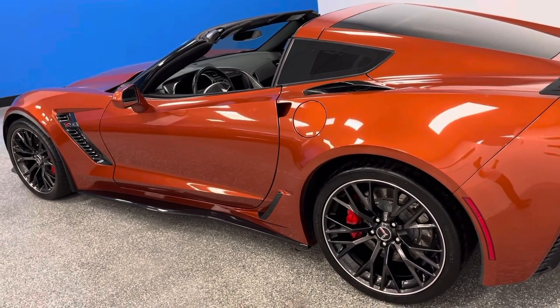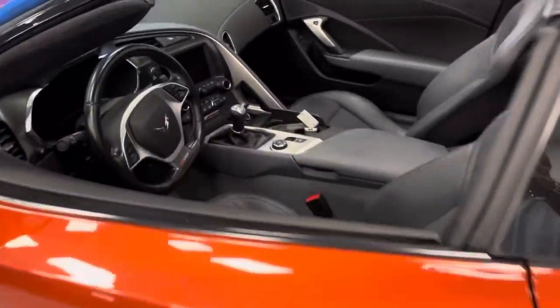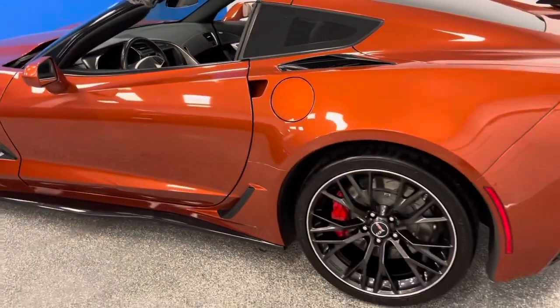Best part — Daytona Sunrise Orange with the gray interior, which is a very unique color combination, and it's stunning. It has a transparent roof and upgraded wheels.